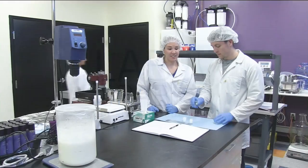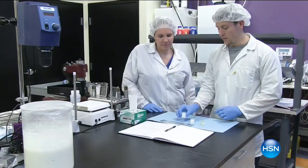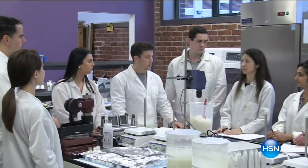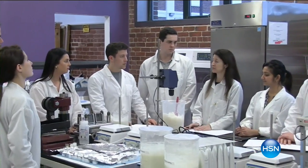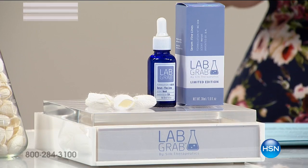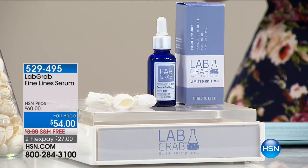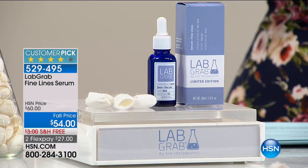LabGrab by Silk Therapeutics is coming up right now — and you're saying, what is it? This company makes for the highest in dermatologist skin care lines. This is dermatologist grade skin care, from the lab to HSN — ultra concentrated, the best of clinical grade technology. Instead of bringing it to a dermatologist office where it would be three or four times the amount, they're bringing it in limited edition, small batches to us here at HSN.